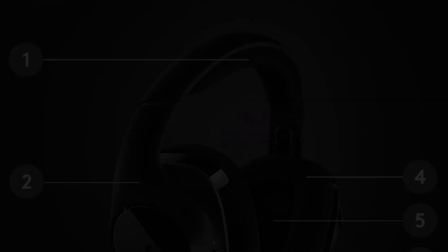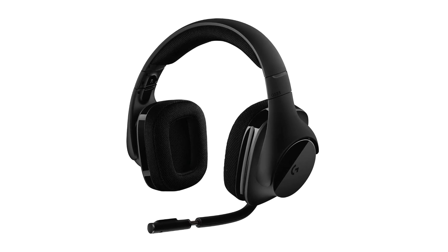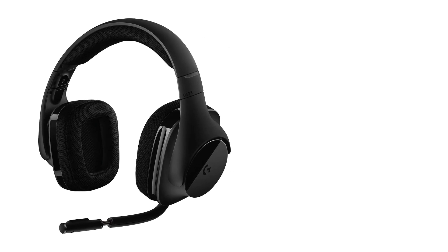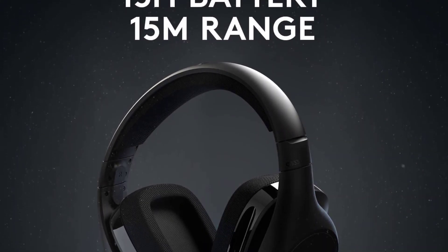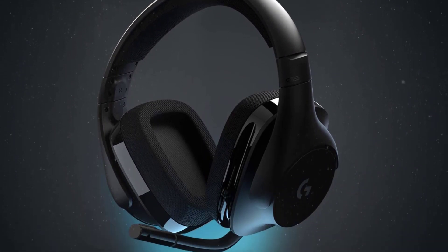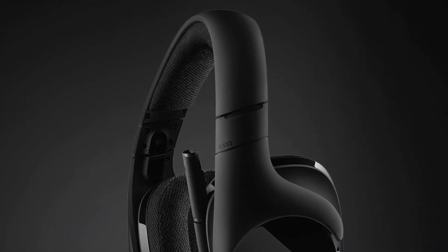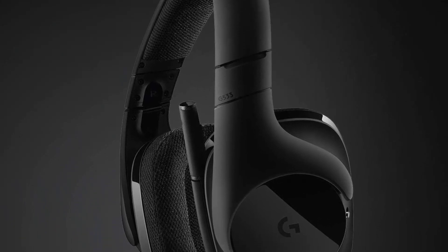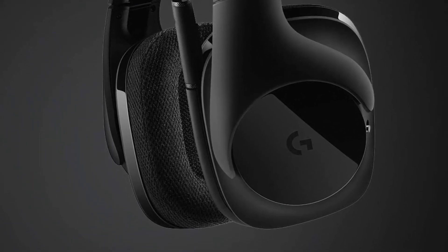Unlike so many gaming headsets, the microphone is decent. It provides clear and understandable audio with minimal peaking and distortion. This headset connects with Bluetooth. However, this might not be the best choice for pro gamers due to the lag that comes with Bluetooth connectivity. The battery provides 16 hours of playback on a single charge, which is a little on the low side.